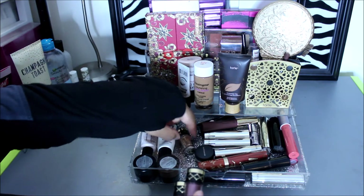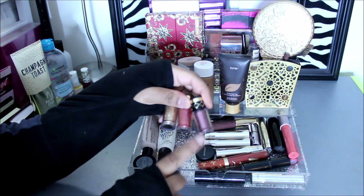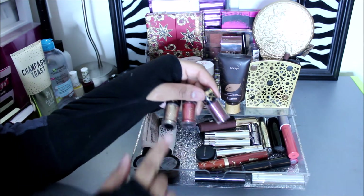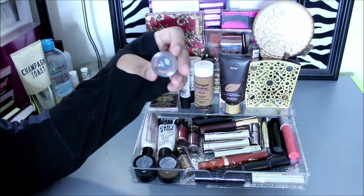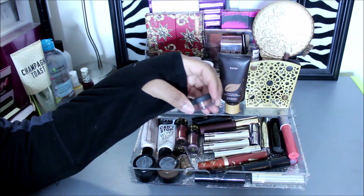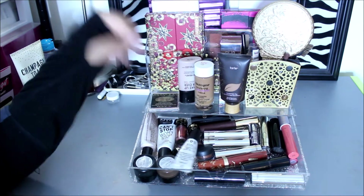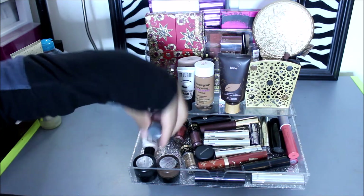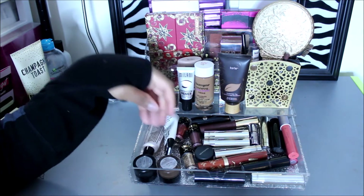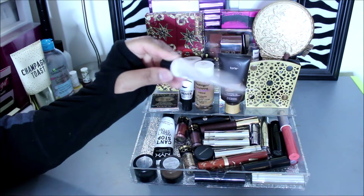I have glitters and pigments from MAC — it was a holiday collection maybe two years ago. There's a plum color, a reddish glitter, and a gold glitter. Bring out the glitter for the holidays! I have a loose pigment from Bare Minerals in Sex Kitten — that was a holiday product many years ago. I also have two primers: the NYX Can't Stop Won't Stop primer, which isn't really the best but I'm using it up, and a Mary Kay face primer.